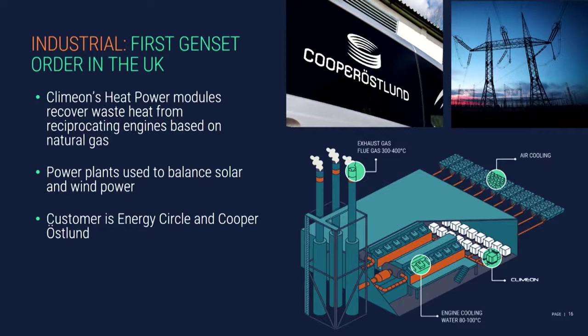On the industrial side, the area that's going to be prioritized and get a lot of focus this year is the genset market — reciprocating engines based on, for example, natural gas. When you add a heat power module to these engines and these power plants, not only do you increase the energy efficiency, but you also reduce CO2 emissions. The power plant becomes more green, so it gets prioritized on the grid, meaning the power plant operator can produce electricity for more hours throughout the year. So it's a really good business case for the customer.